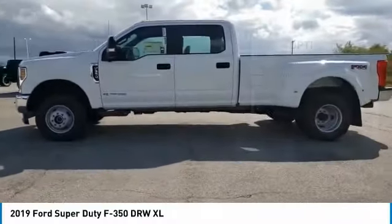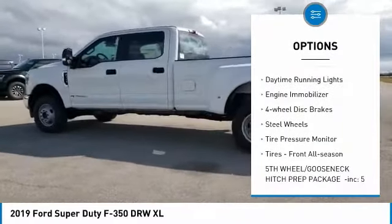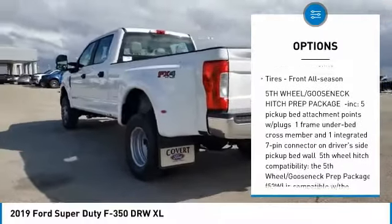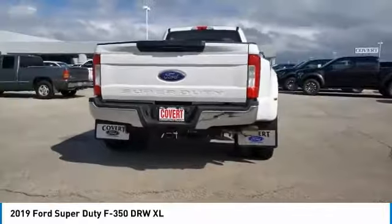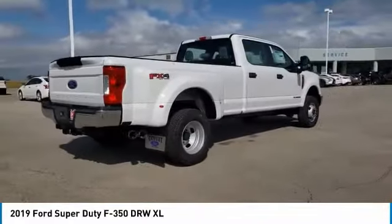Here are some of this vehicle's great options: 4-wheel drive, tow hitch, brake assist, traction control, daytime running lights, engine immobilizer, 4-wheel disc brakes, steel wheels, tire pressure monitor, tires, front all season. Come take a test drive today.